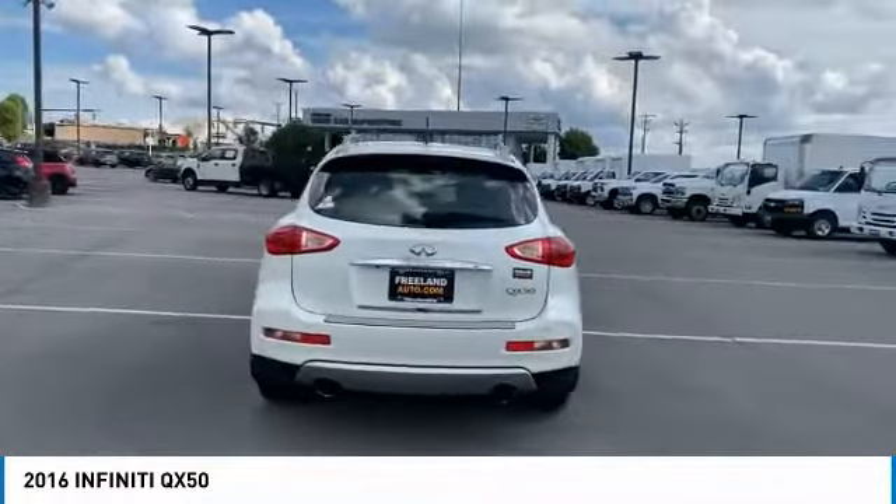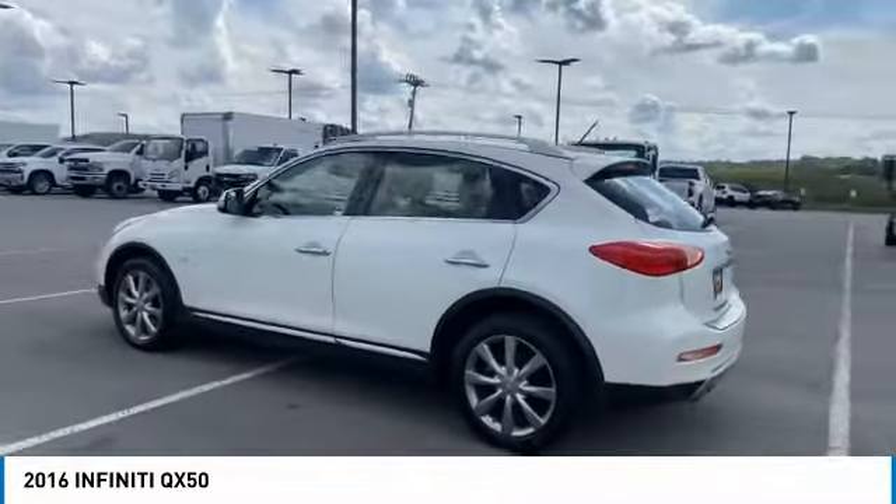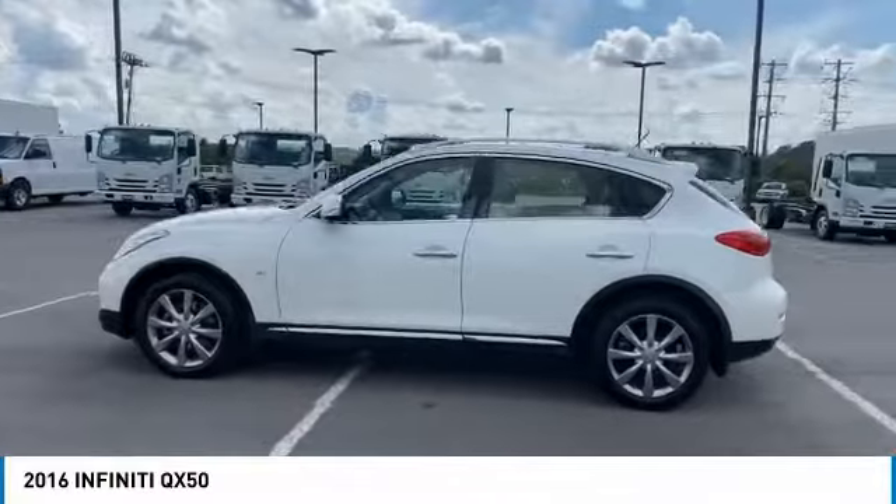You will be impressed with the QX50's agile sports sedan-like handling. It comes with a very responsive steering and strong brakes.